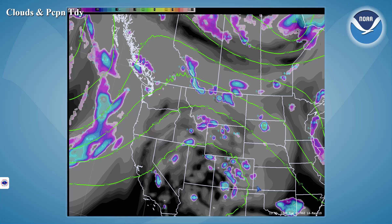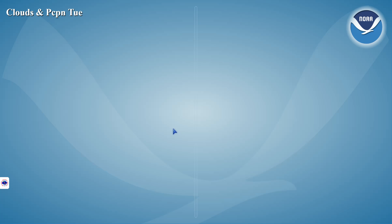Looking at our forecast charts for this afternoon, we see that ridge still hanging tough across the region. But we do have that weak disturbance moving through the ridge and helping to produce some isolated thunderstorm activity across the Central and Northern Mountains and the Southern Highlands. So we'll be looking for some activity in that area this afternoon.